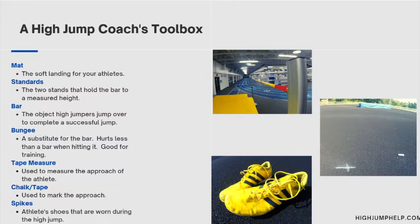Another thing I would recommend having is a bungee. That is a substitute for a bar — it hurts less than a bar and it's good for training. It's a lot easier on coaches too, because when the athlete hits a bar you have to put it back up all the time; with the bungee, it's not a big deal.